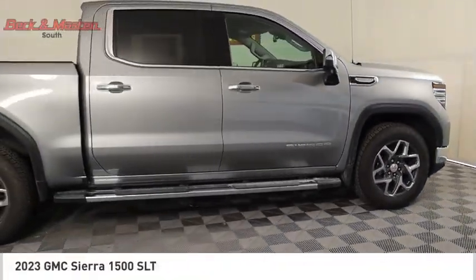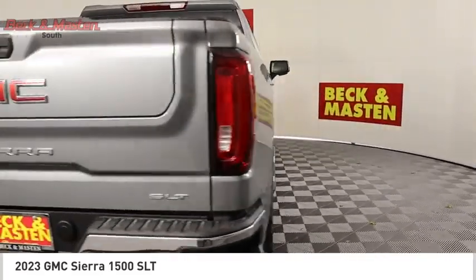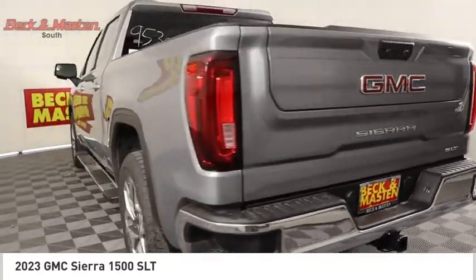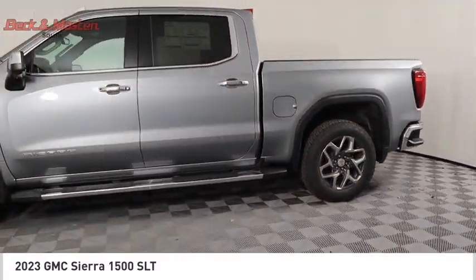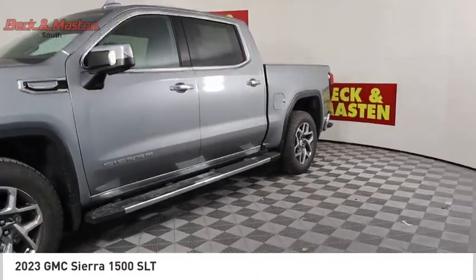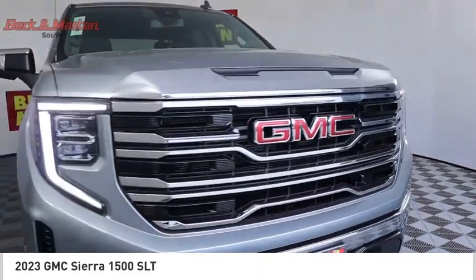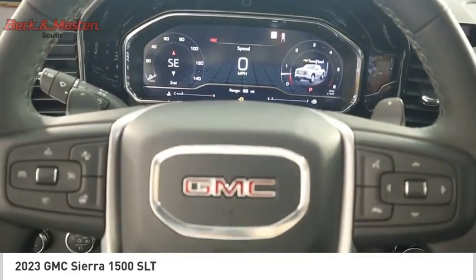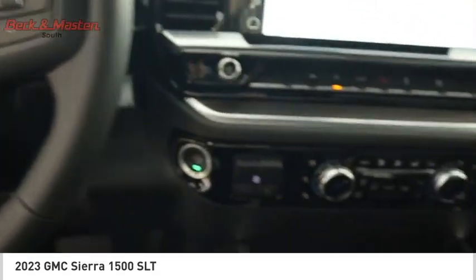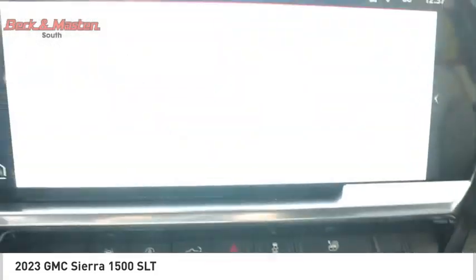Make a great choice today with the 2023 Sierra 1500. The GMC Sierra is a full-size pickup with all the functionality you could expect. With multiple trim levels, the GMC Sierra provides a wide range of features for you to enjoy. Power and advanced technology can both be found in this fantastic truck, and it is priced below $65,000.